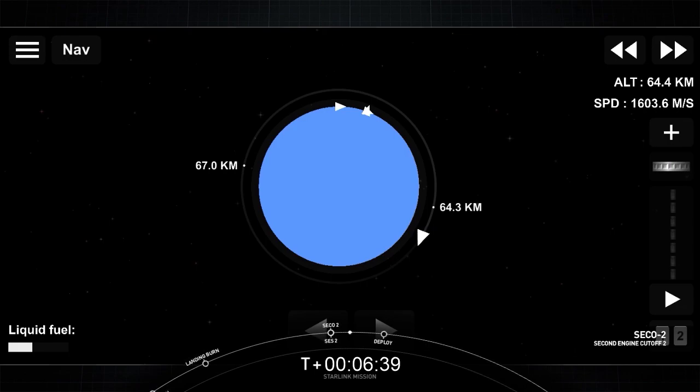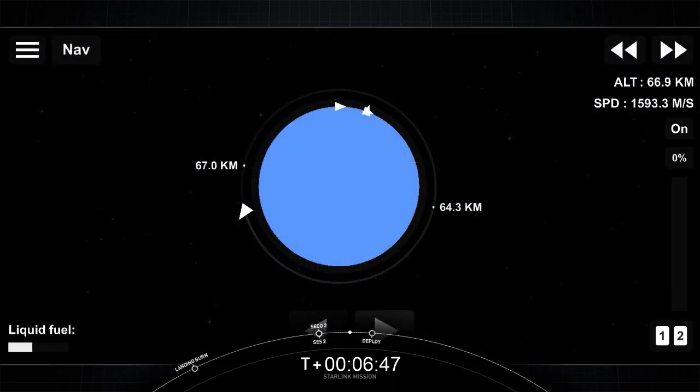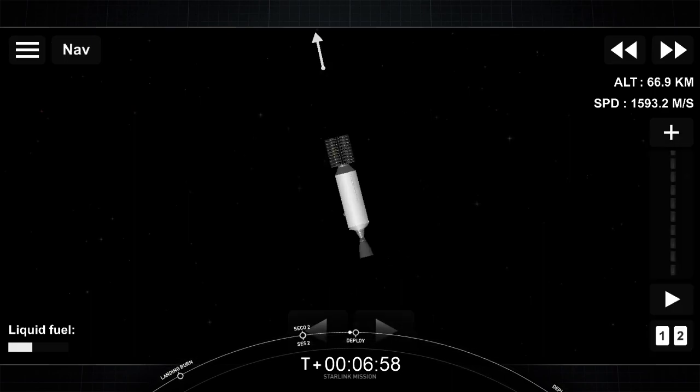We'll see you back here at around T+1 hour and 2 minutes. Welcome back to our broadcast for our 29th Starlink mission. We're awaiting our next major event, which will be payload deployment of the Starlink satellites. Over the last coast phase, we've started to spin the second stage a little bit.